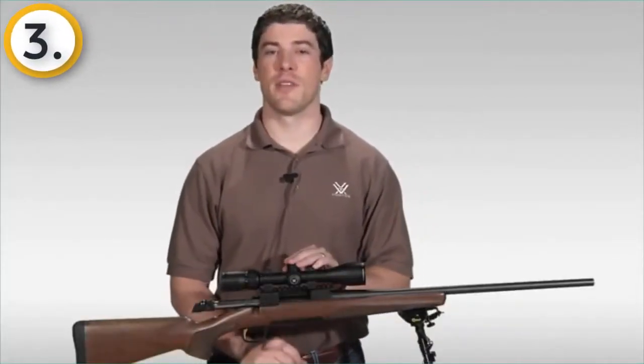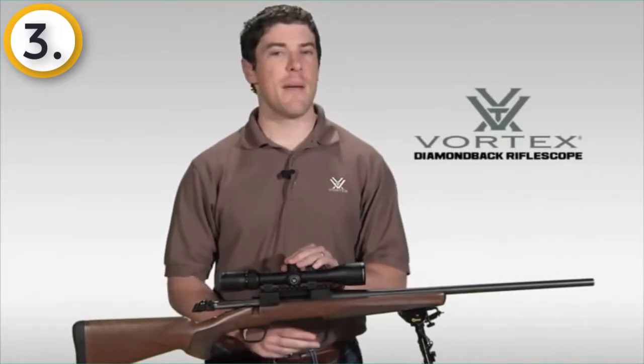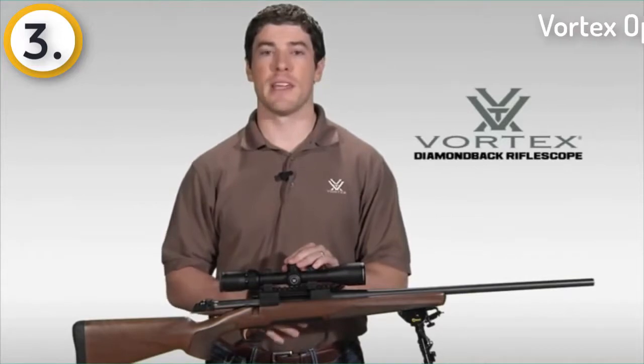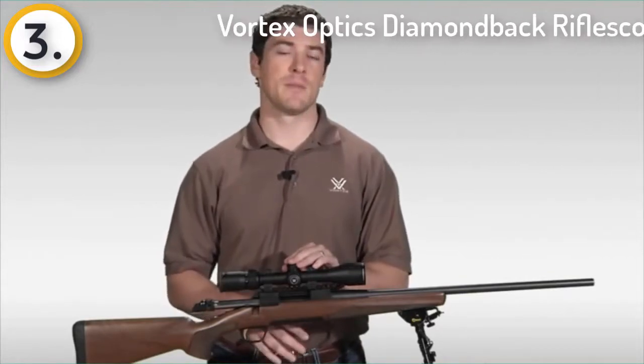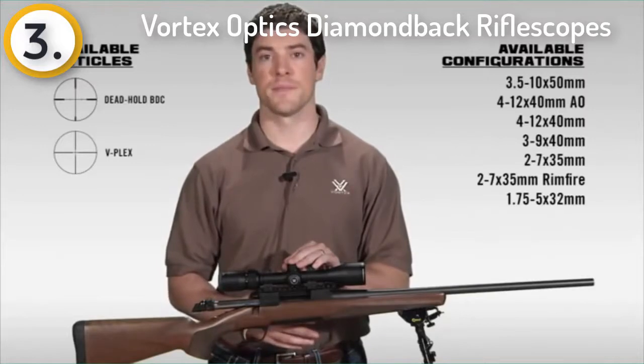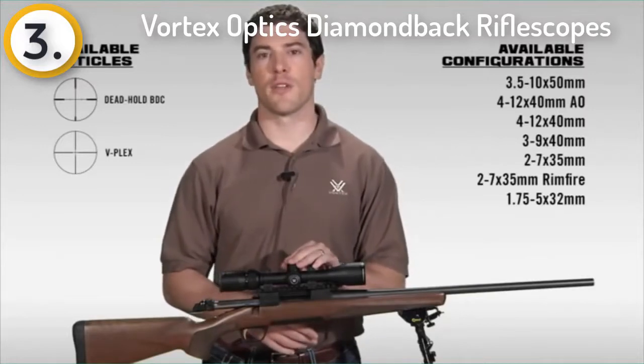Hi, this is Joe with Vortex Optics. We're here today to talk to you about the Diamondback rifle scope series. The Diamondback has a reputation in the industry for one of the best hunting scopes your money can buy. The Diamondback comes in various configurations and reticles, which you'll see here. Let's take a minute to walk you through this amazing rifle scope.